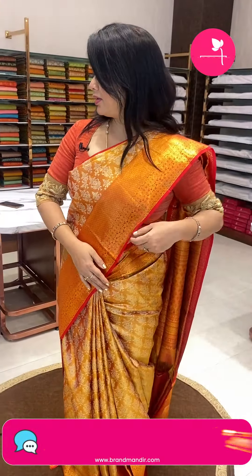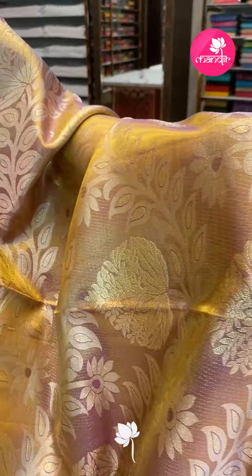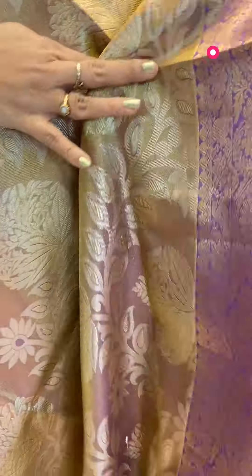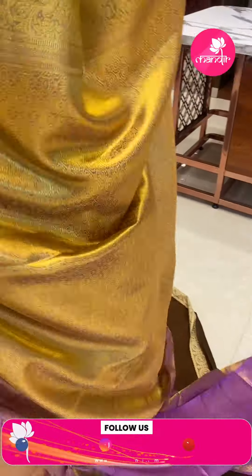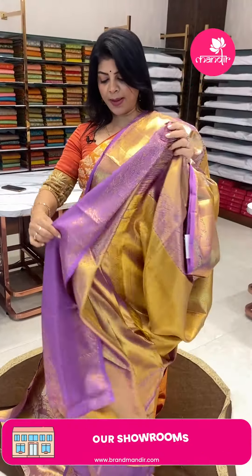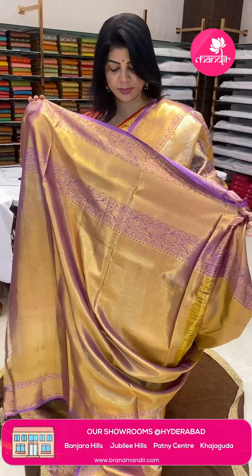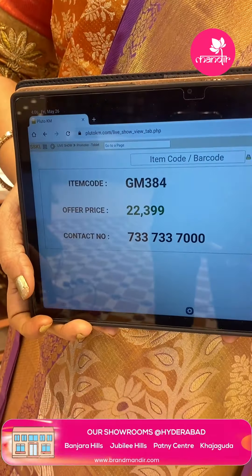Next saree: golden lilac pink — very, very beautiful tissue saree with big florals and vines on the body. Border with floral vines, cross cutty floral vines in lilac with gold. Pallu contrast with florals. Tissue blouse with border. Pricing: ₹22,399. GM 384 is the code. Take a screenshot, WhatsApp on 7337337000.